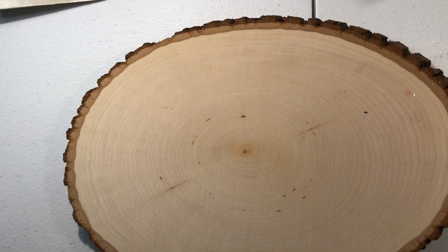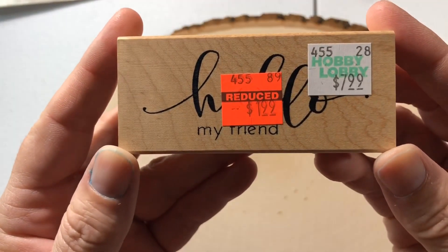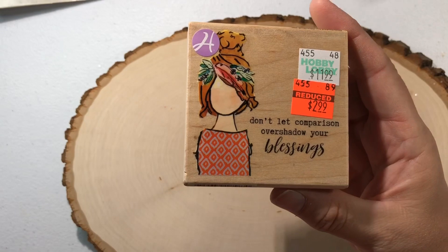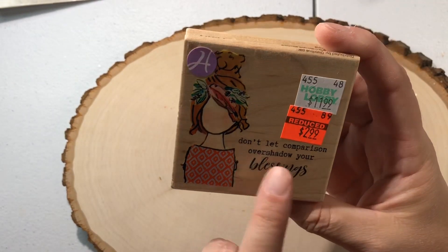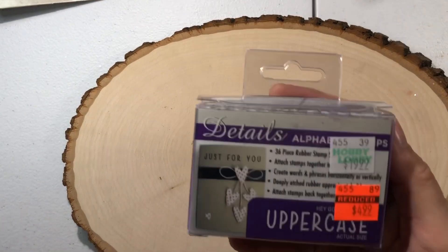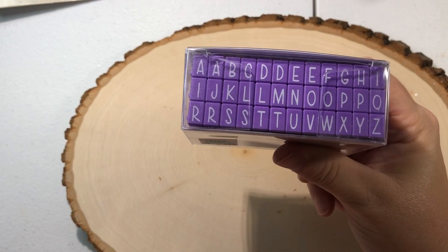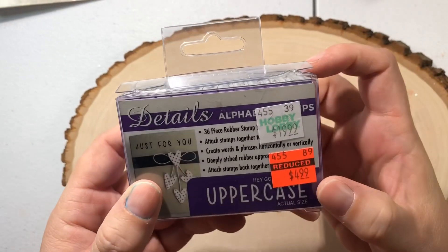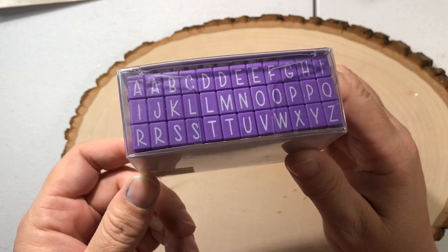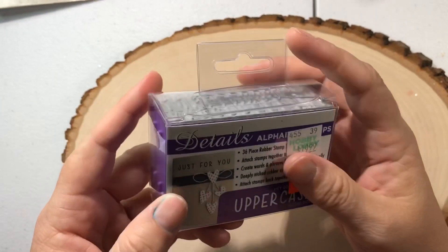I just picked up some stamps. I've got this stamp that says "hello my friend" — that's a cute one. I picked up this one on clearance for $2.99. I have the other one they have in the wood block too. And then I picked up these clickable stamps — really great for doing words. This was $4.99. I think I got a pack at Michael's and had to use a coupon, so I paid a little more there. But I really like the font on these, so I picked those up.